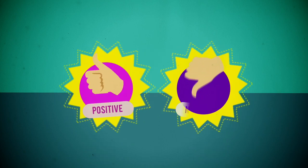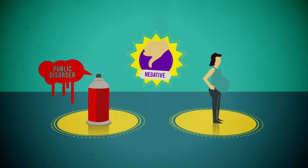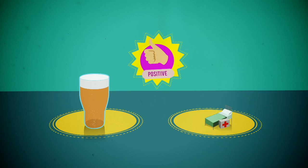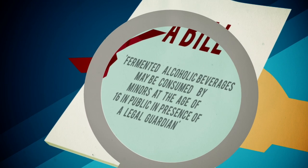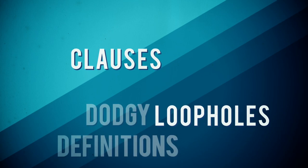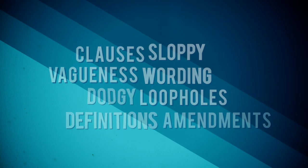They look at the positives and the negatives. There could be an increase in public disorder or teenage pregnancy, or it could reduce binge drinking and the strain put on health services. The next stage is committee stage, where the bill is thoroughly examined line by line and changes are made. There are many clauses, loopholes and amendments to consider, and it's important they're all thoroughly examined.